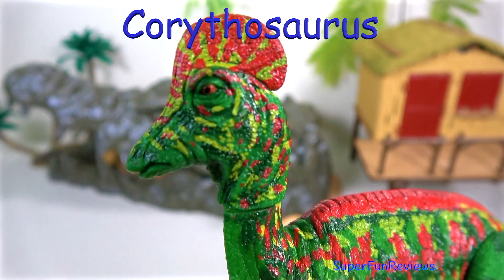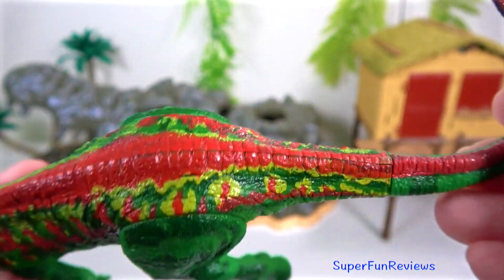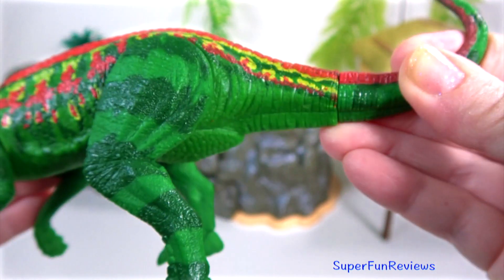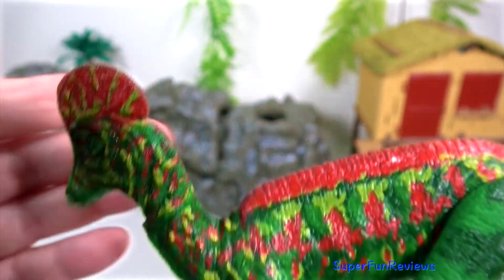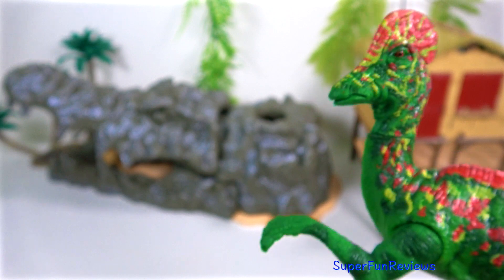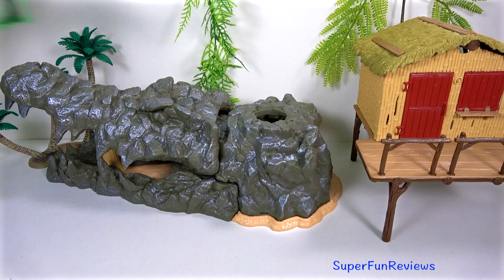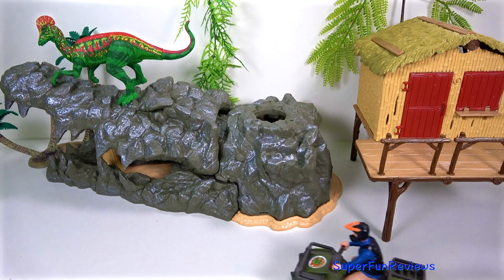Corythosaurus lived during the late Cretaceous period. It was a large plant-eating duck-billed dinosaur from the Hadrosauridae family. It grew to about 30 feet in length. It had a hollow bony crest on top of its long head in the shape of a helmet flattened on the sides. The crest resembled the crests on the cassowary and also a Corinthian helmet — its name means helmet lizard. Corythosaurus' nostrils went up through the crest, which was most likely used to make sounds or possibly as a cooling device.